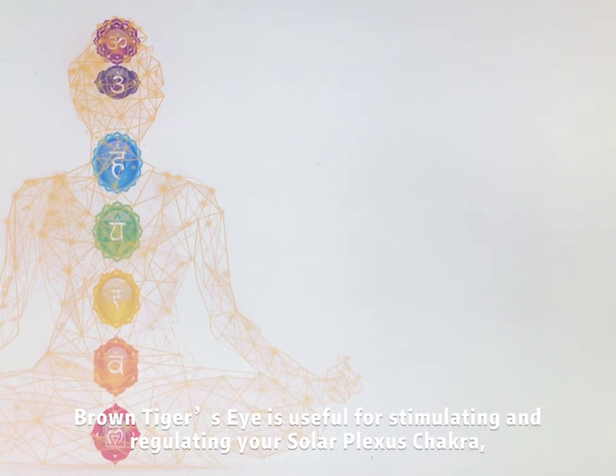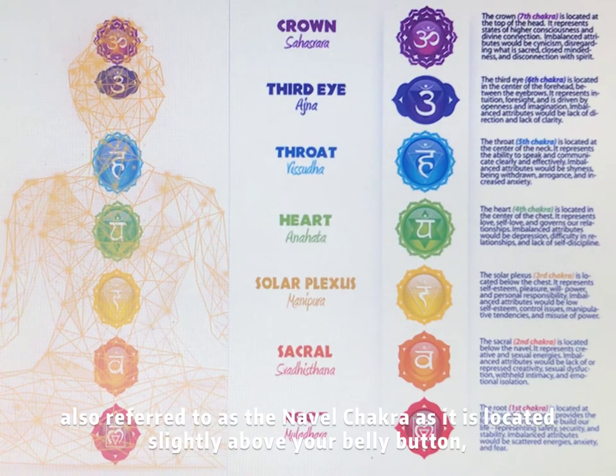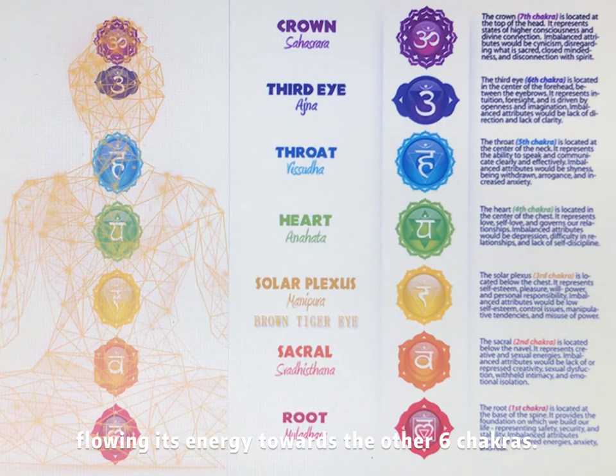Brown tiger's eye is useful for stimulating and regulating your solar plexus chakra, also referred to as the navel chakra, as it is located slightly above your belly button, flowing its energy towards the other six chakras.